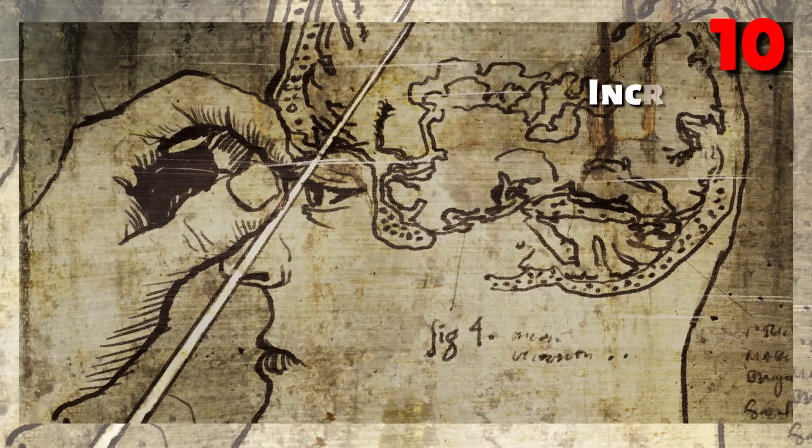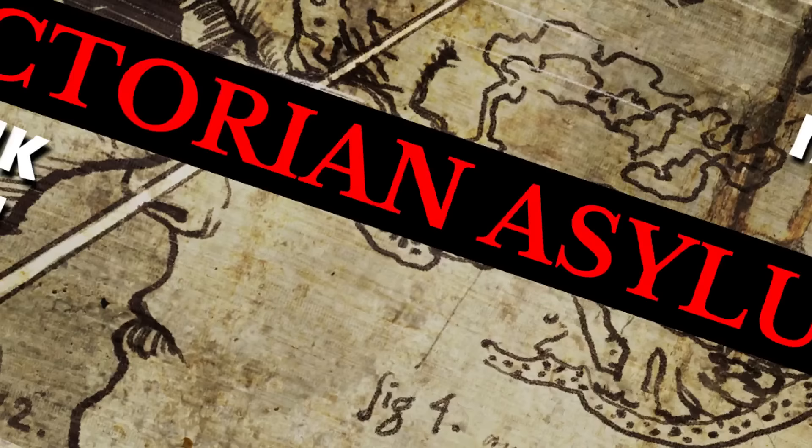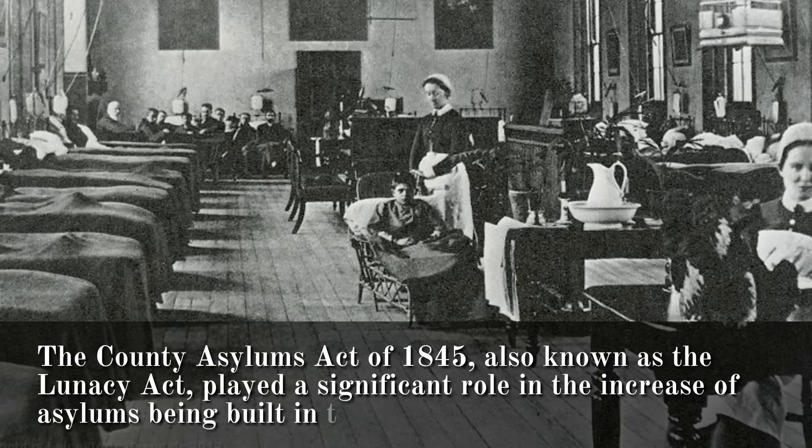This is a list of 10 incredible former Victorian asylums in the UK that you can still see today. The County Asylums Act of 1845, also known as the Lunacy Act, played a significant role in the increase of asylums being built in the United Kingdom.